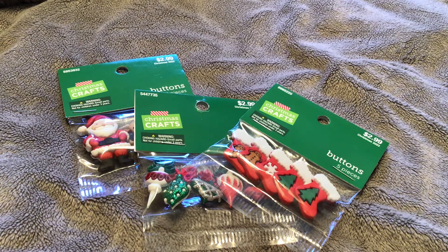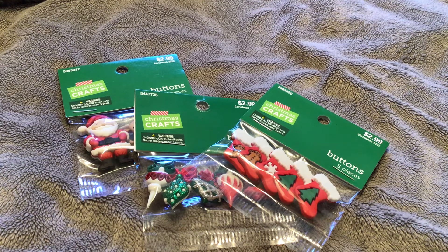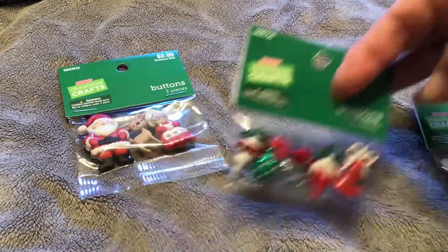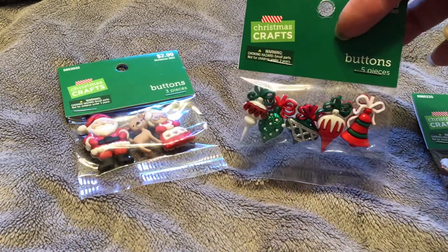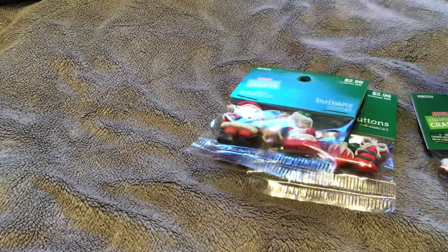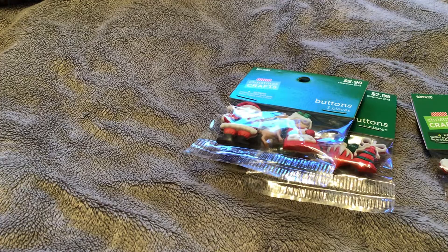I had a look at the Christmas stuff. So here's what I picked up — I got some of these buttons. I purchased two out of three of them before. The little Christmas stockings, the ornaments, and this one you've seen me use before — Santa and Mrs. Claus. So I did pick up those.